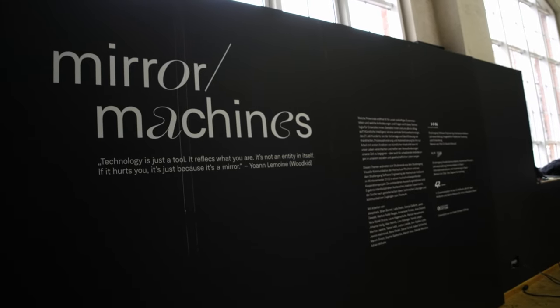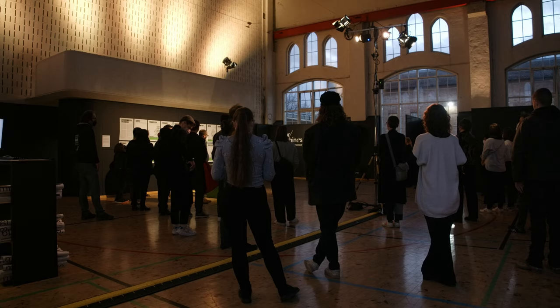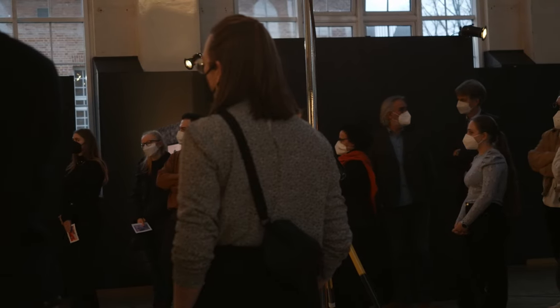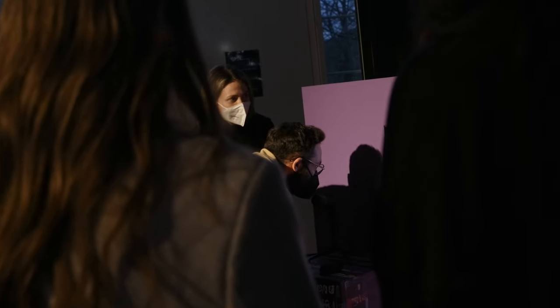And then the exhibition of Mirror Machines officially opened with an introduction speech from both the computer science and the design professors. We had drinks and food and lots of people were pouring into the exhibition hall. And it was super interesting to see how visitors approached the installations and observed their reactions.